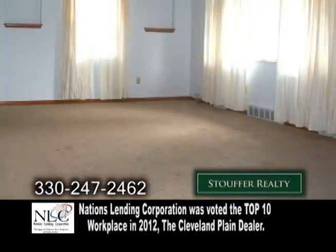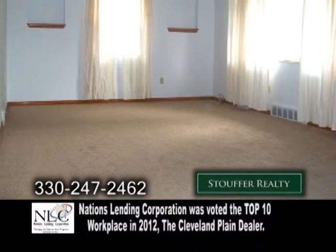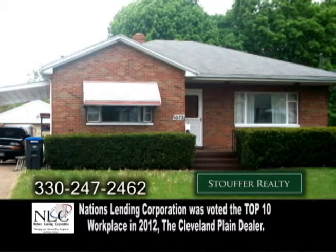The spacious living room has carpeting. There's also a large eat-in kitchen with all the appliances and a full basement.